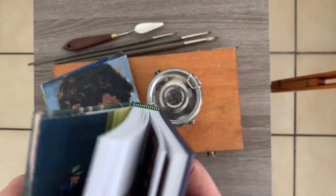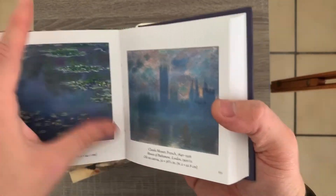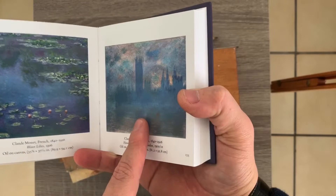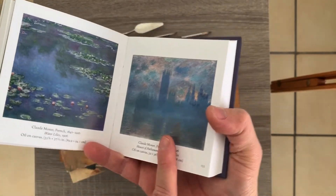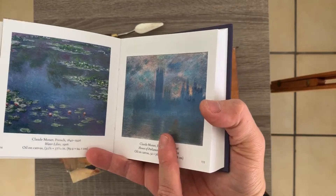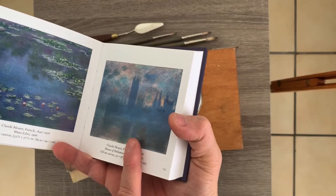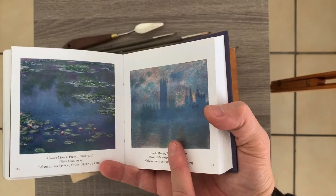In here we can find famous artists like Edward Hopper, for example. This is a Sargent — page 166. These are Monet, Claude Monet. These are some of the beautiful ones. He traveled to London in order to paint this. Right after Monet traveled to Italy, he was really inspired by Italian art but he also met a lot of artists in England.